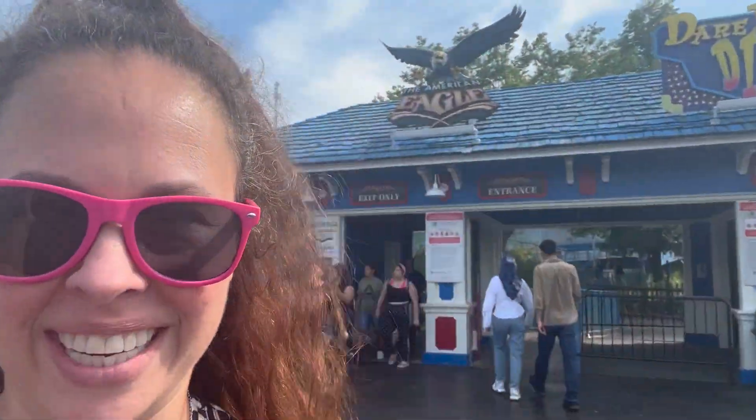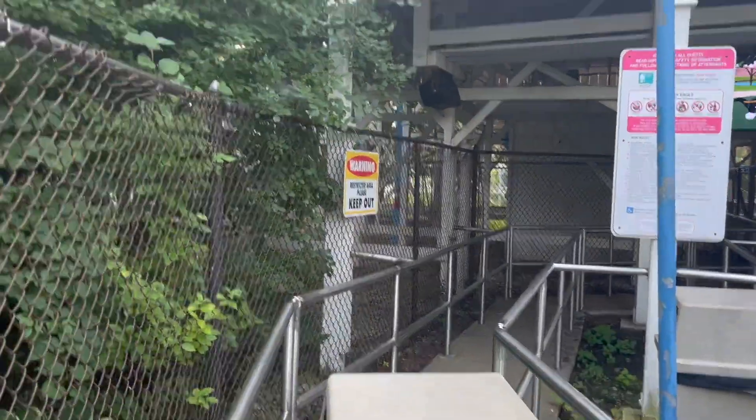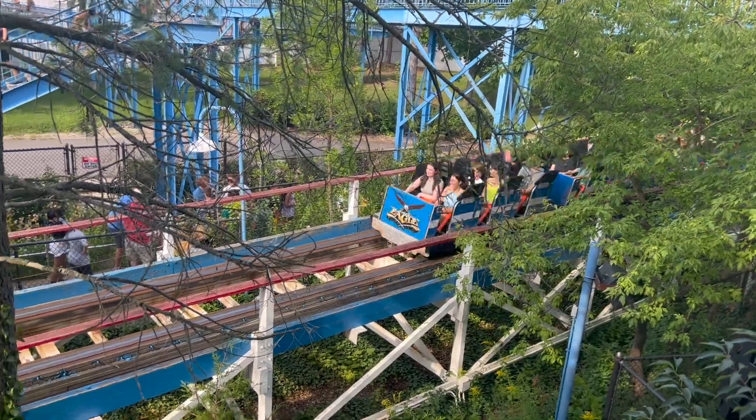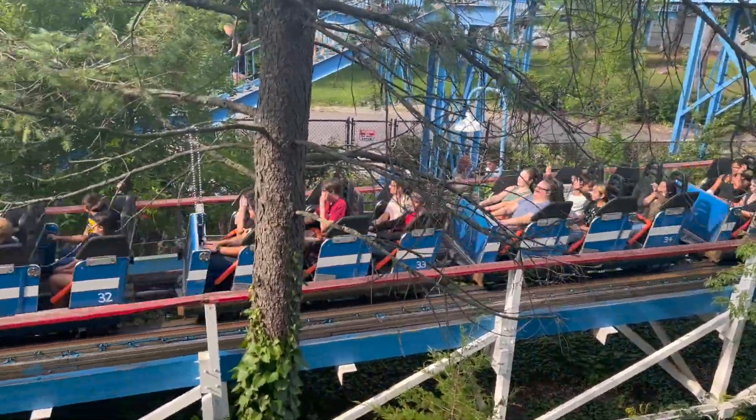Raging Bull is still my number one. I may regret this later, but we're gonna go on the American Eagle — I haven't been on that in a while. It's just a little rough. Red side is closed so we get to go on the good side, the blue side. Blue side is definitely superior to red side. It still is scary at the part that goes around and around, because you feel like you're gonna fall off — but I guess that's the point of wooden coasters, because you're supposed to feel like you're gonna die at that moment.